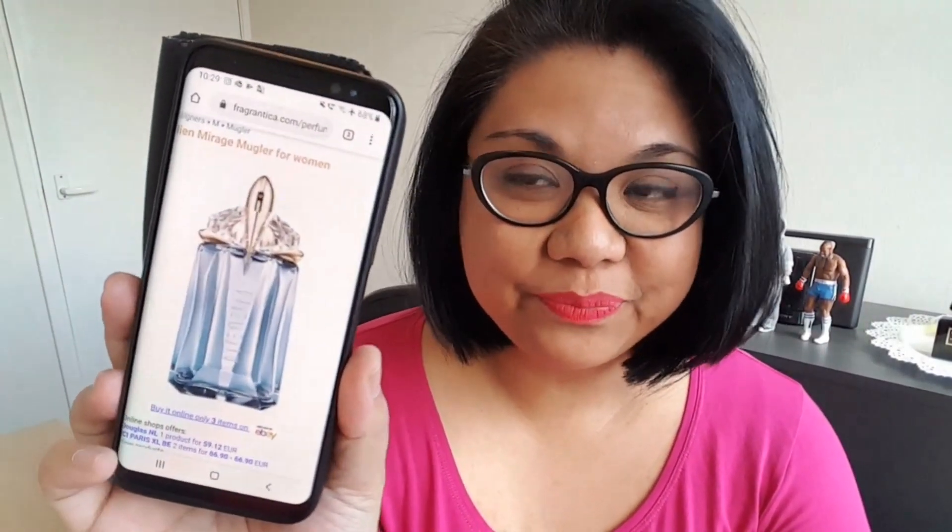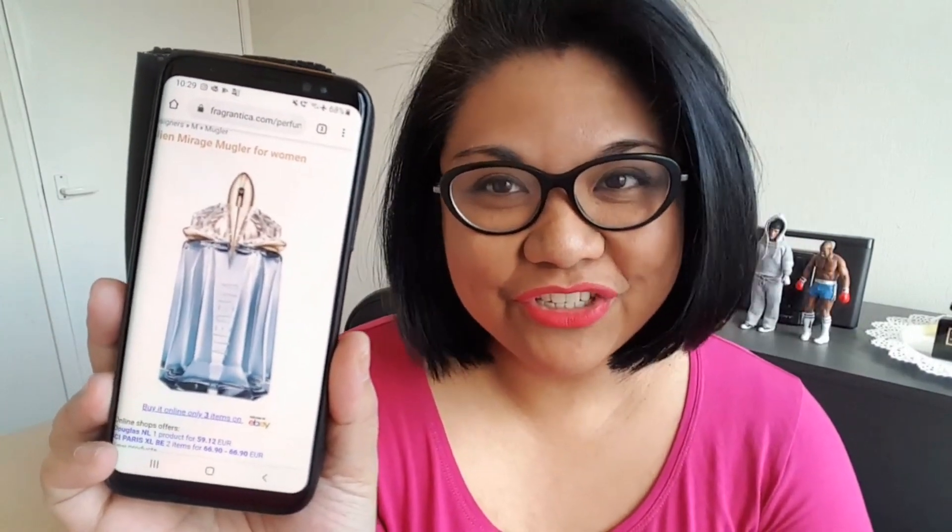I'll show you guys the bottle, what it looks like — you probably saw that in the thumbnail. It has the same-ish kind of shape bottle as the original. This was just released in my country about a month ago. The top notes are pink pepper and mineral notes, the mid notes are syringa and lotus, which are types of flowers, and the base notes are amber and hinoki wood.